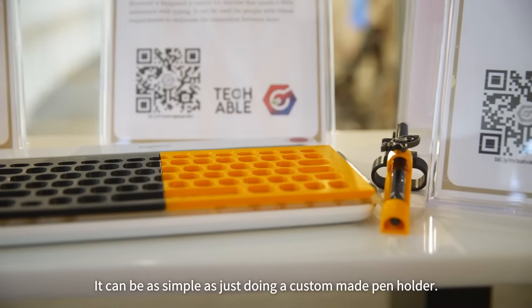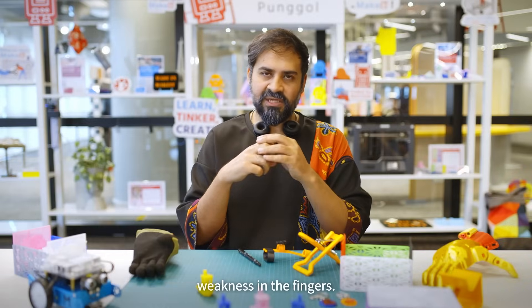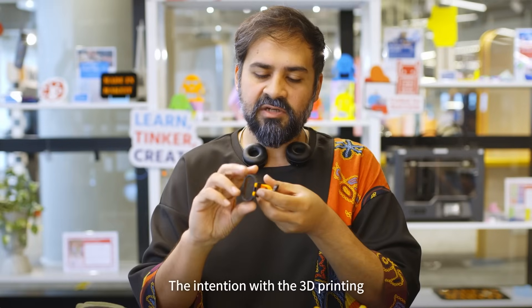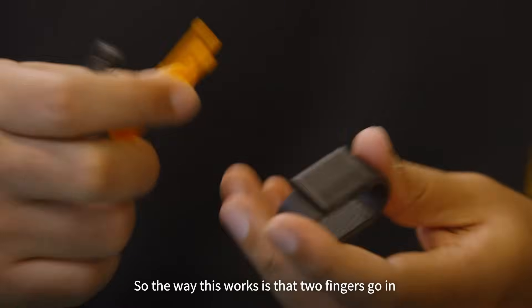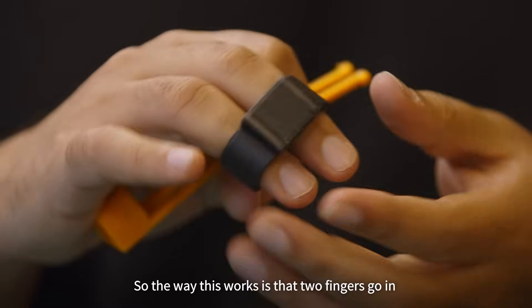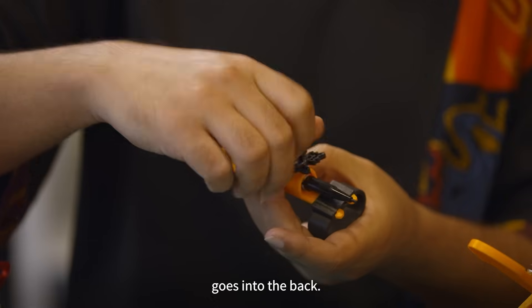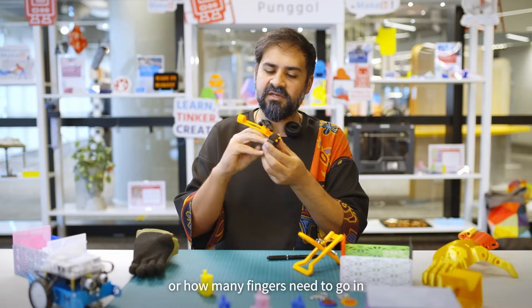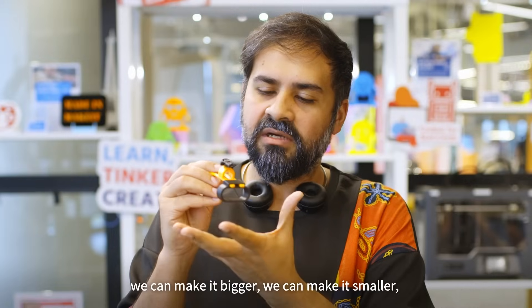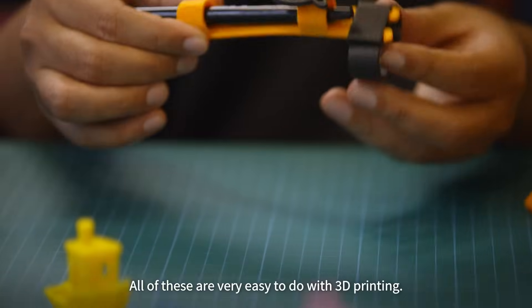It can be as simple as just doing a custom-made pen holder. There are a lot of conditions where children have weakness in the fingers, and the intention with the 3D printing is to offer something that helps with that. Two fingers go in and whatever pen you're comfortable with goes into the back, and then you're able to reuse the pen in this manner. Depending on the size of the fingers or how many fingers need to go in, we can make it bigger, smaller, or skinnier — all of these are very easy to do with 3D printing.